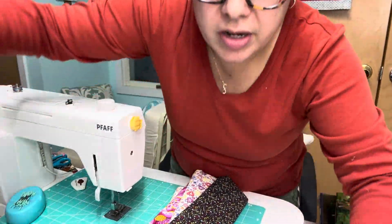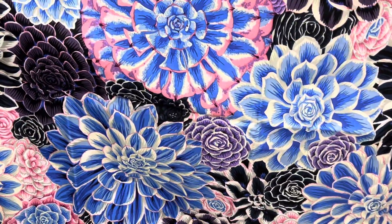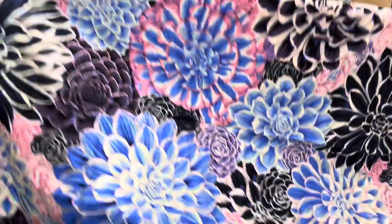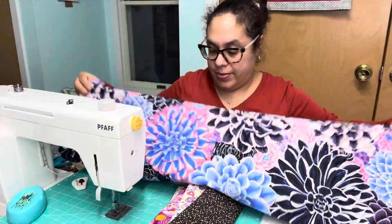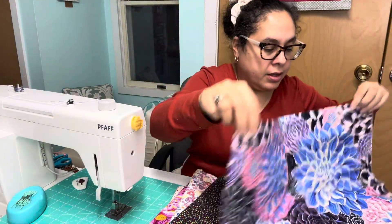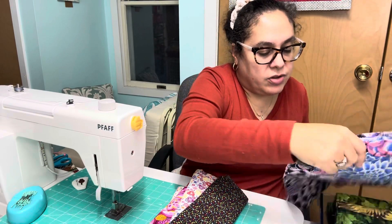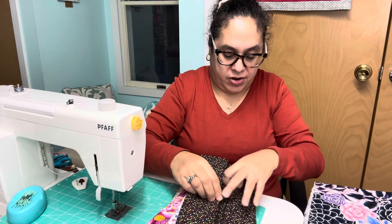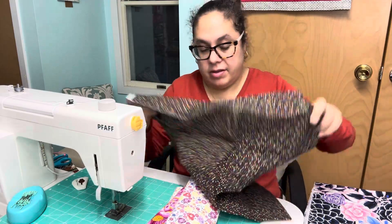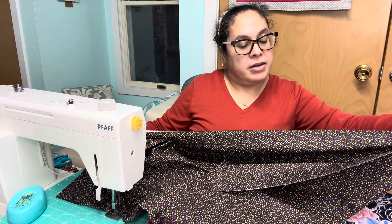These are the one-yard cuts. I don't have much Cave fabric, so I'm very happy about this - Cave Facet Collective from Free Spirit, how great is that! These are just regular one-yard cuts, coordinated together, five of them. And this one here is Camelot Fabrics.